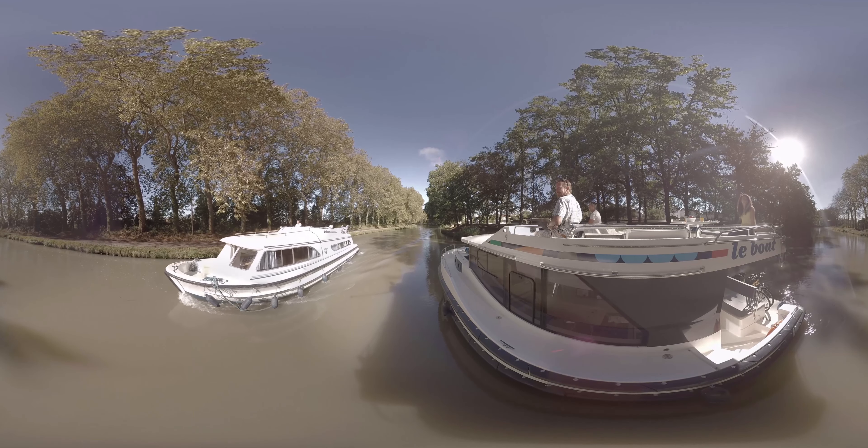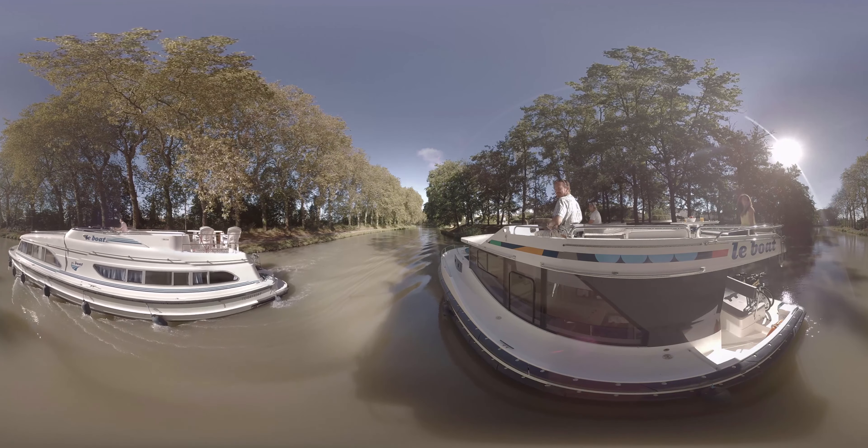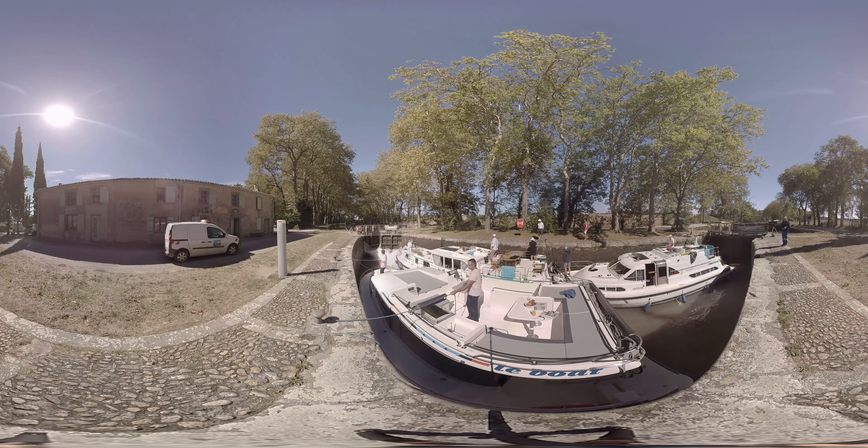Navigating along the canal is easy. You don't need any previous experience to hire one of our boats, and you'll be given a full briefing before you set off to make sure you know exactly what you're doing.